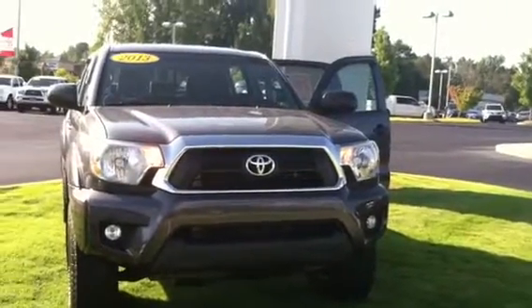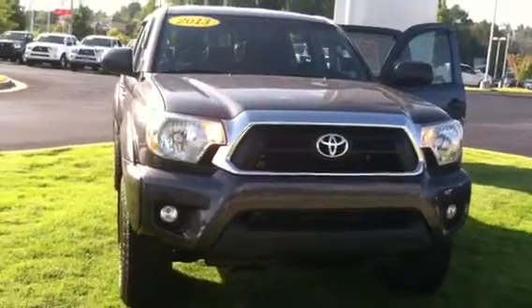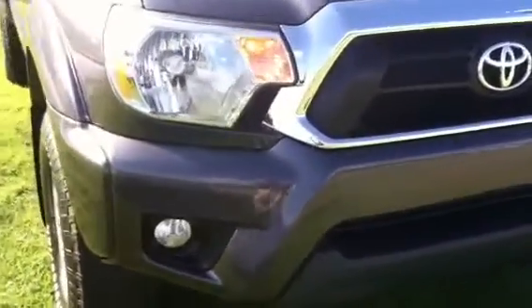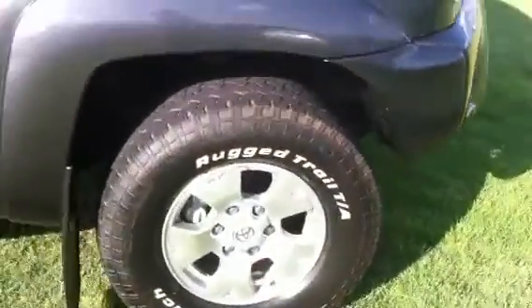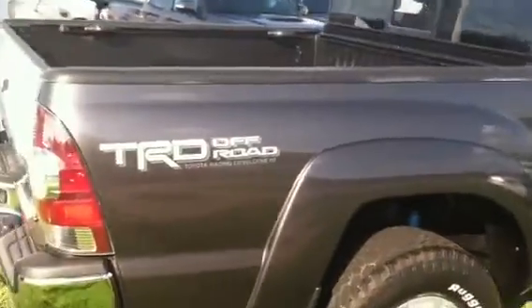This is Wanda, Willow Grange Toyota, doing a quick review of the 2013 Toyota Tacoma. This vehicle is equipped with fog lamps, daytime running lamps, 16-inch alloy wheels and tires, and power outside mirrors. It is a four-door double cab with the TRD off-road package.